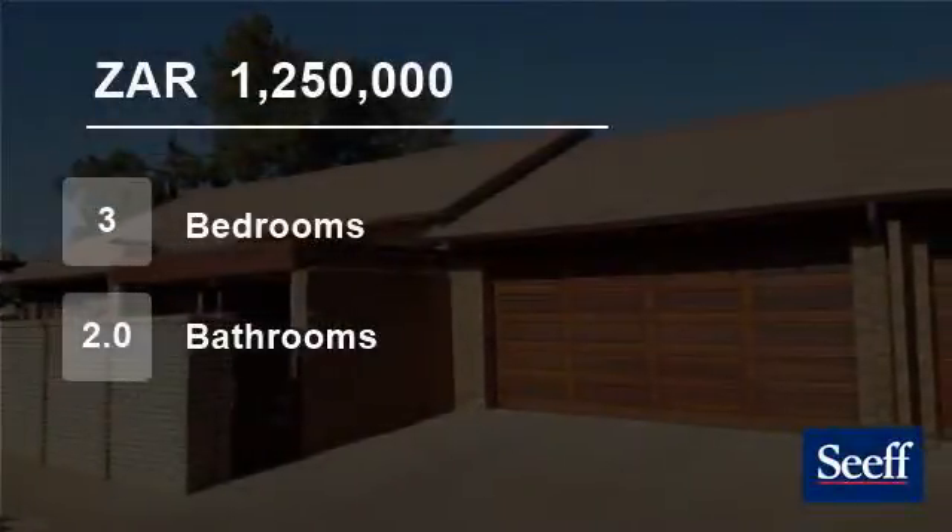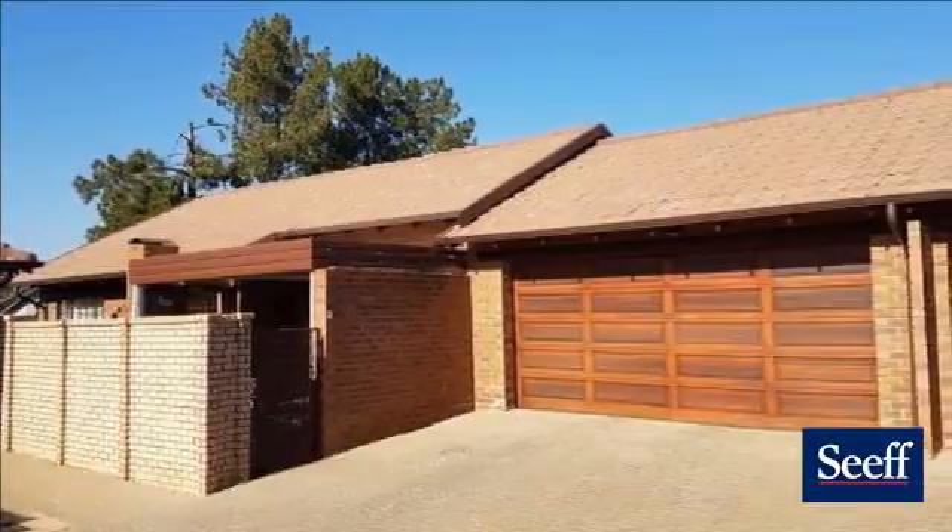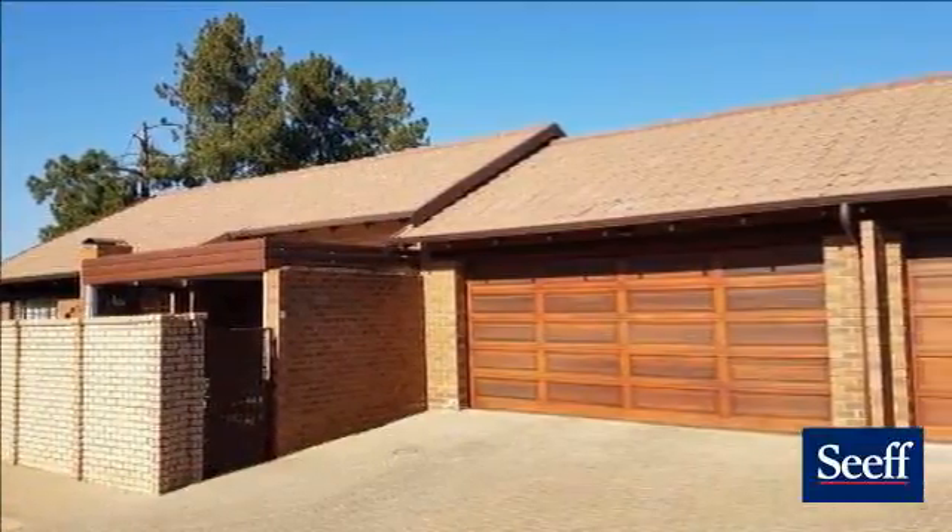Welcome to this three-bedroom townhouse for sale in Equestria, Pretoria, South Africa for 1,250,000 rand.